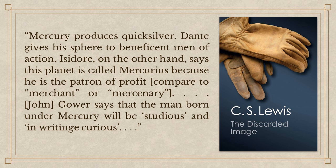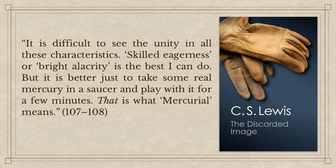Here's what Lewis had to say about Mercury in The Discarded Image: 'Mercury produces quicksilver. Dante gives his sphere to beneficent men of action — or ambitious men; Emperor Justinian the Christian emperor is there in that sphere of heaven. Isidore says this planet is called Mercury because he is the patron of profit.' There are etymological connections here: in English we get words like merchant, merchandise, or mercenary from the god Mercury. John Gower says that the man born under Mercury will be studious and in writing, curious. That seems like a lot of disconnected themes, and Lewis admits that: 'It is difficult to see the unity in all these characteristics. Skilled eagerness or bright alacrity is the best I can do. But it is better just to take some real mercury in a saucer and play with it for a few minutes — that is what mercurial means.'